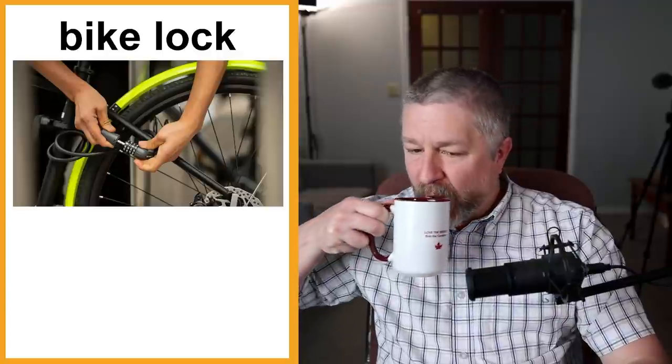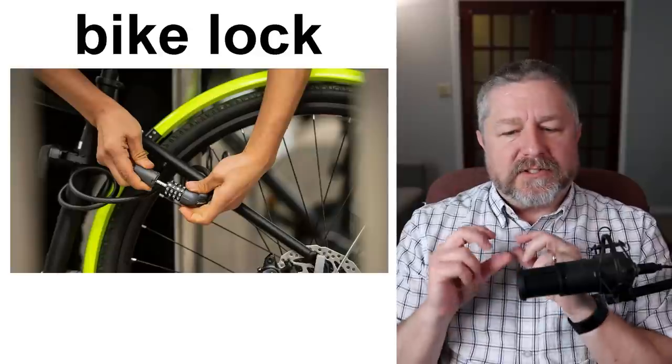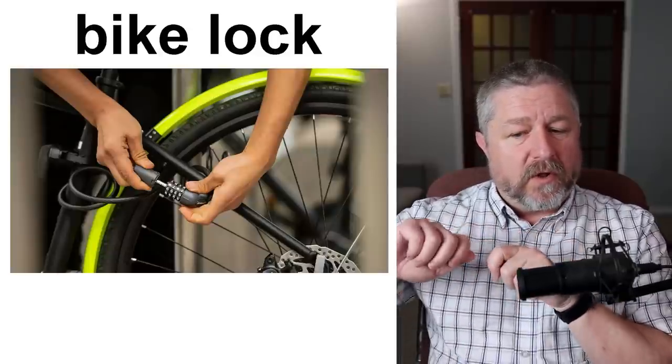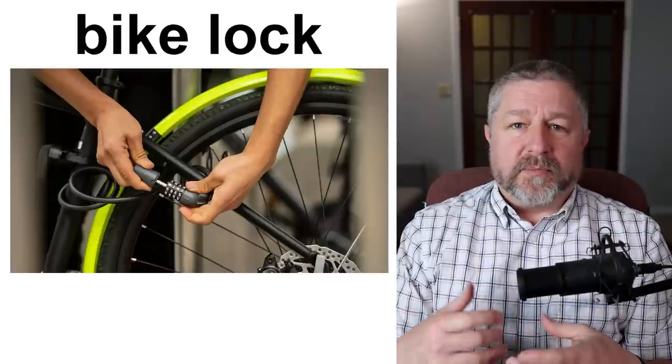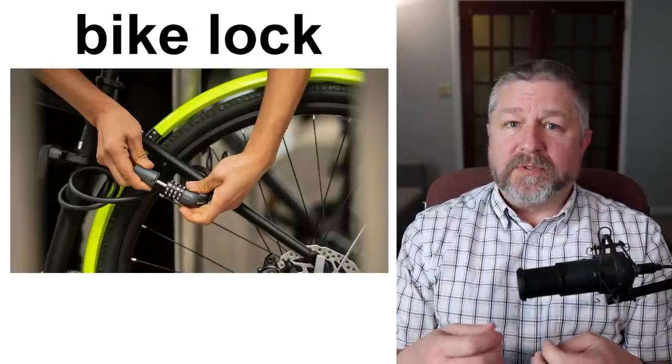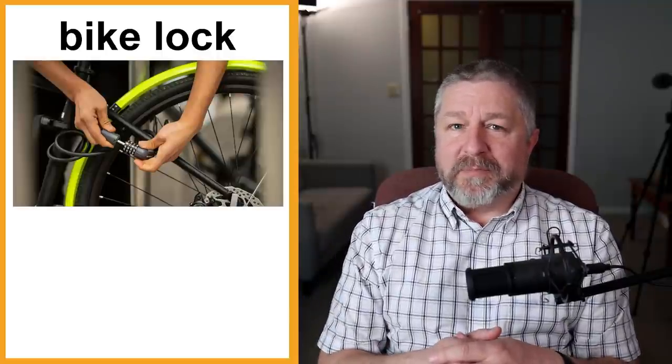There's also a kind of lock called a bike lock. This is a special lock used just for bicycles, usually some kind of combination lock, though it might also use a key. A bike lock is something you put on your bike so people don't steal it. Bike theft is pretty high in most cities, and if you don't lock up your bike, there's a good chance it will be stolen.